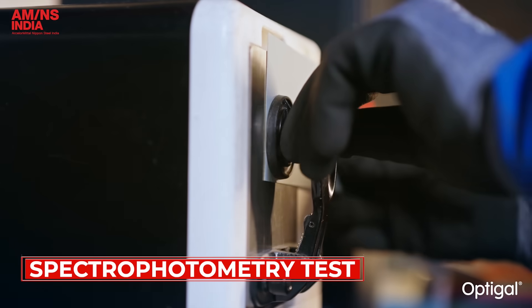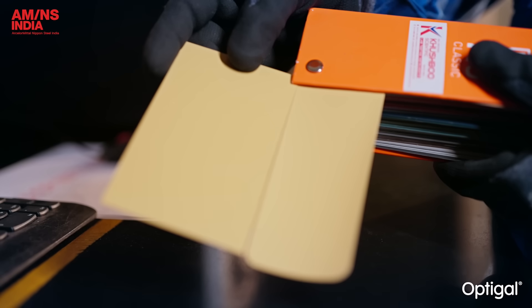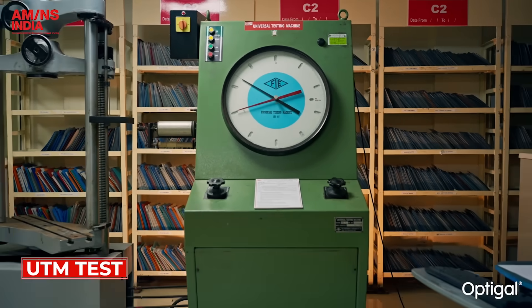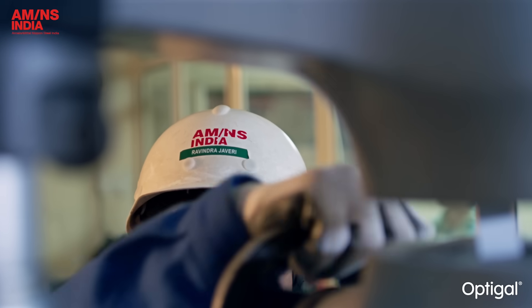Next is the spectrophotometry test, which checks both digital and visual color matching to ensure every shade aligns perfectly with the reference standard. The UTM test then measures tensile strength to evaluate the steel's yield, ultimate strength and elongation under controlled conditions.